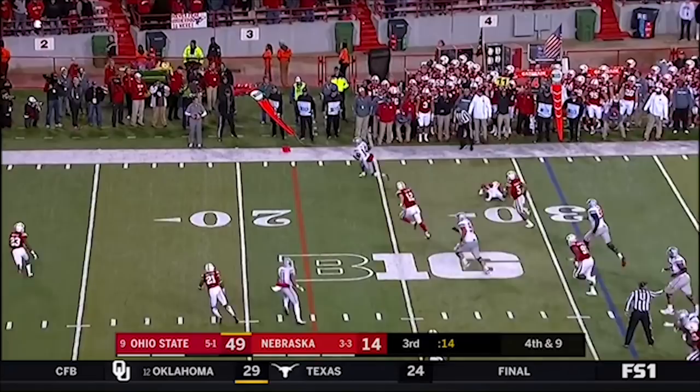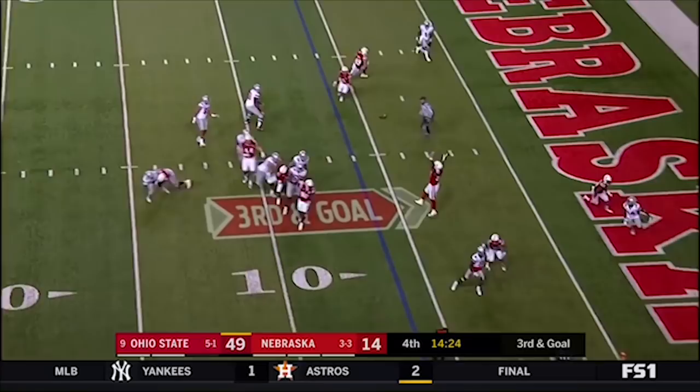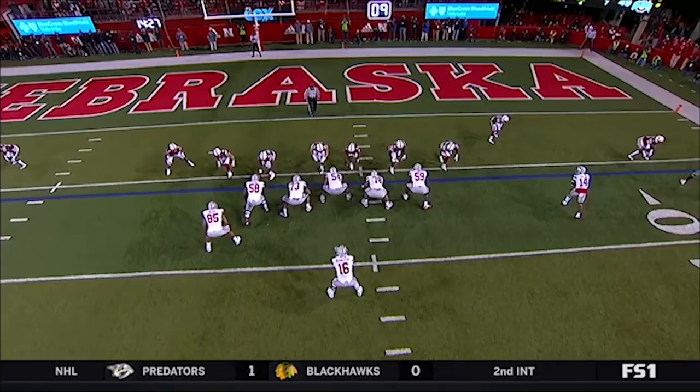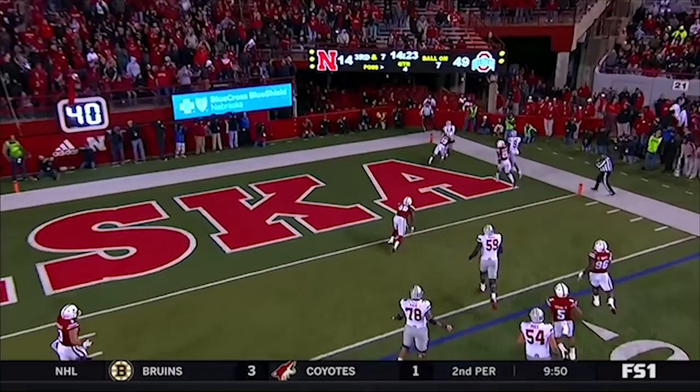Flag on the play. J.T. Barrett — hit, hit — fires. Touchdown, Buckeyes. K.J. Hill sets this up for Barrett. There's the move — sticks it to the corner, and then the ball is thrown on time. Barrett fires out wide and it's caught by Hill.